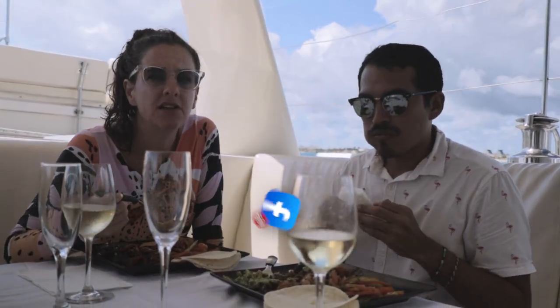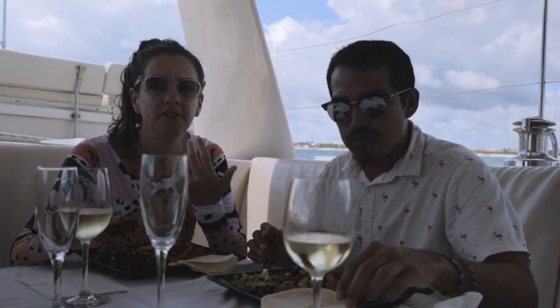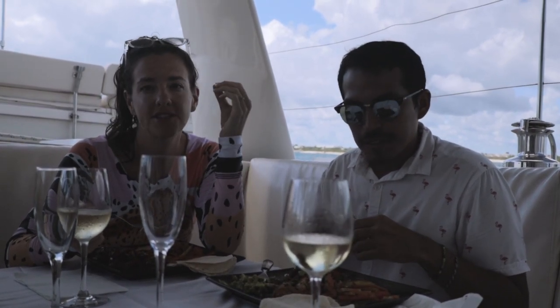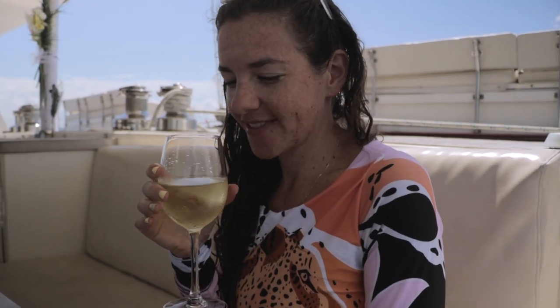The attention to detail on this catamaran has been unmatched. Jemani and I, because we have lived in the Caribbean for a while, have been on our share of boats, and never ever have we experienced this level of service or attention to detail. This is true luxury. I feel so fancy!